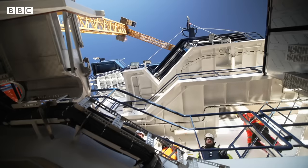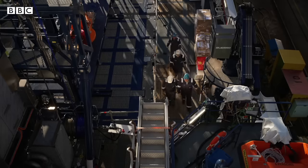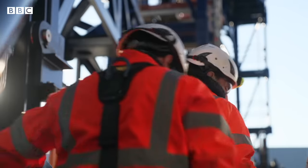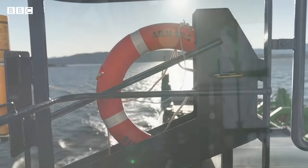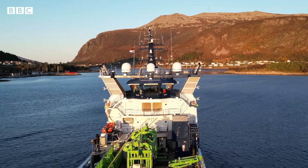On the dockside in Norway, the Ocean Infinity team is busy fitting out their next ship. It will be a long time before every ship is automated, but the industry is gearing up for change — because the next wave of shipping has already arrived.